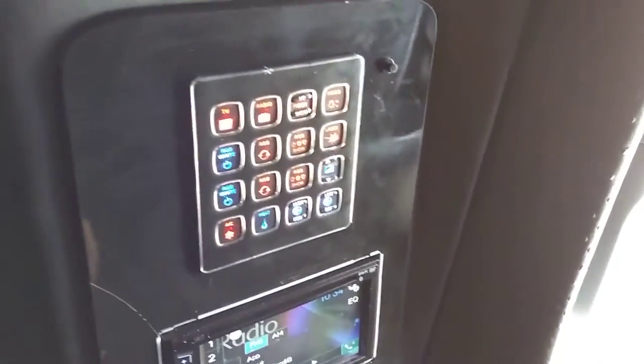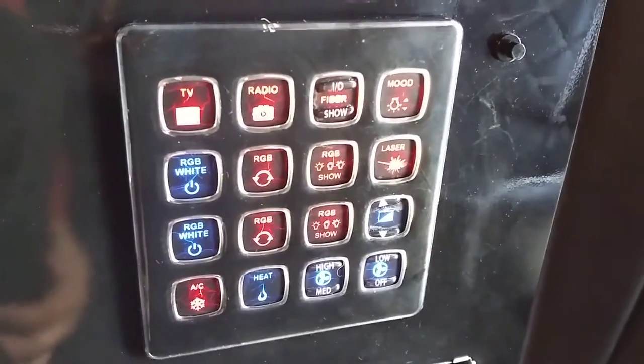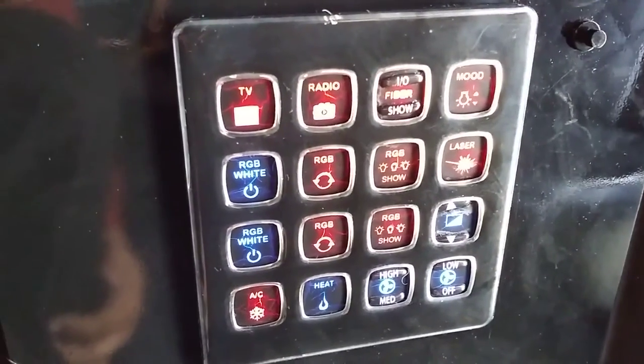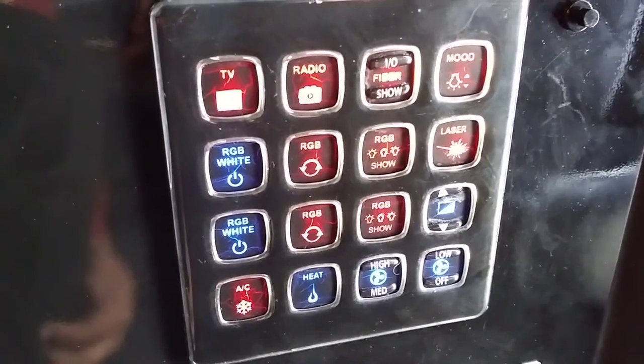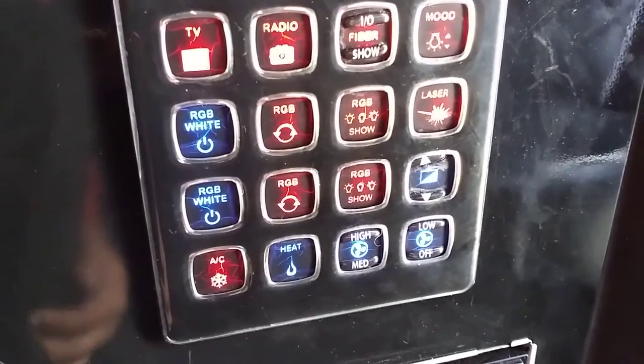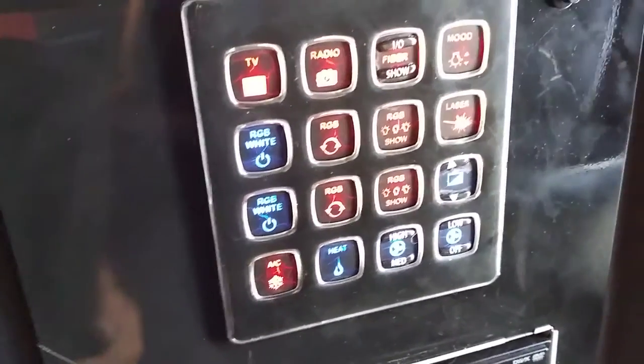This is the actual control panel — it's a system called Firefly, which typically goes in RVs, but coach builders are starting to use it more and more because it is reliable, easy to use, and works well. Thank you for viewing this video; my name is Richard, I really appreciate you checking this out.